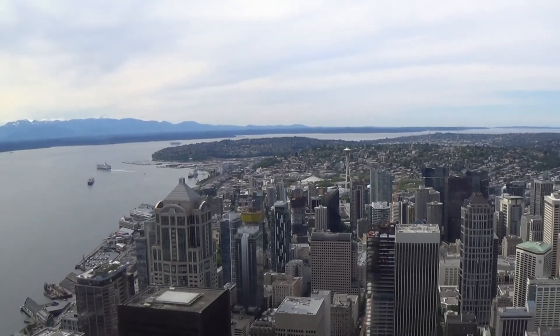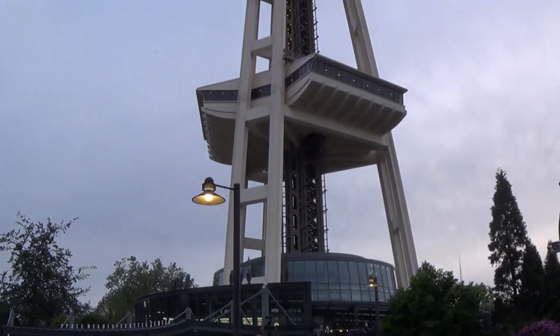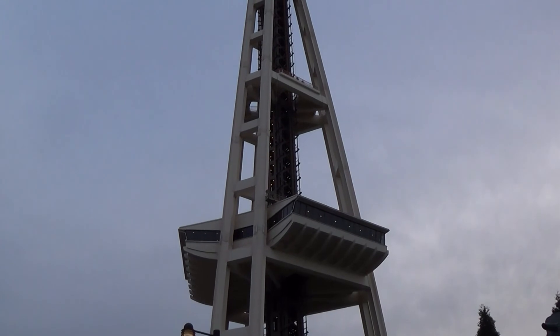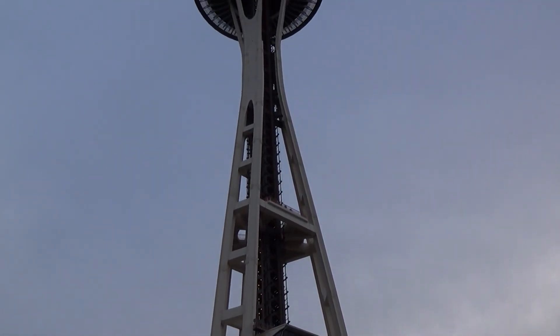Seattle's most iconic landmark is the Space Needle. It was built for the 1962 World's Fair. Today you can visit the Observation Tower to see views of the city skyline nearby.